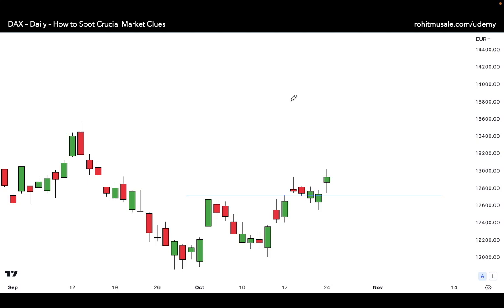Sometimes we tend to pay less attention to what is happening in the market. We don't closely observe the price — we get so engrossed in indicators that we forget to look at the basics of candlesticks. I want to illustrate this point on this chart: how to spot crucial market clues.